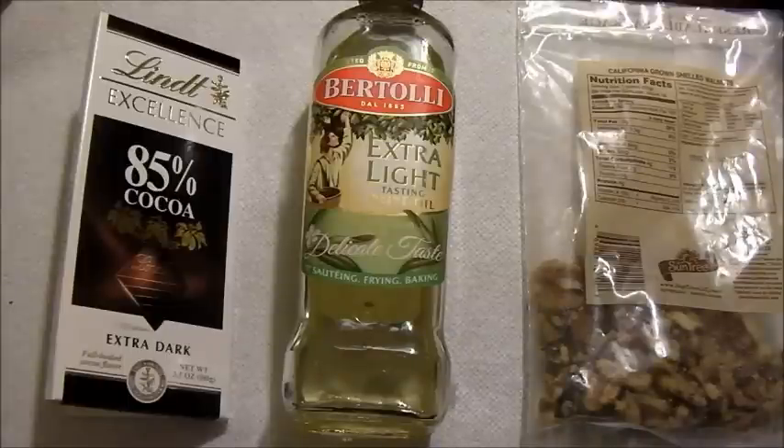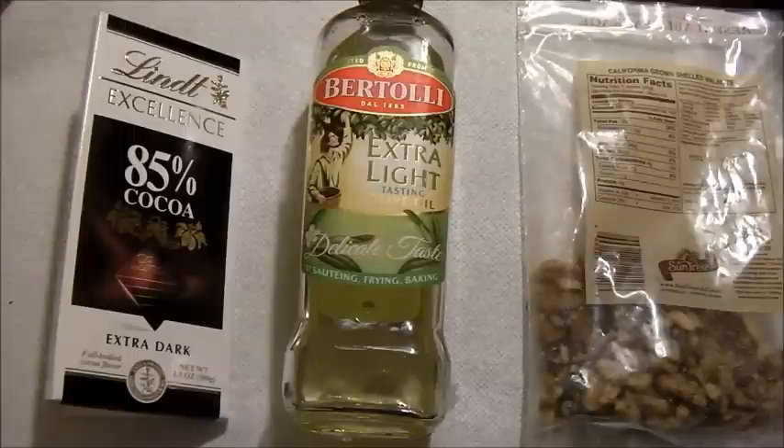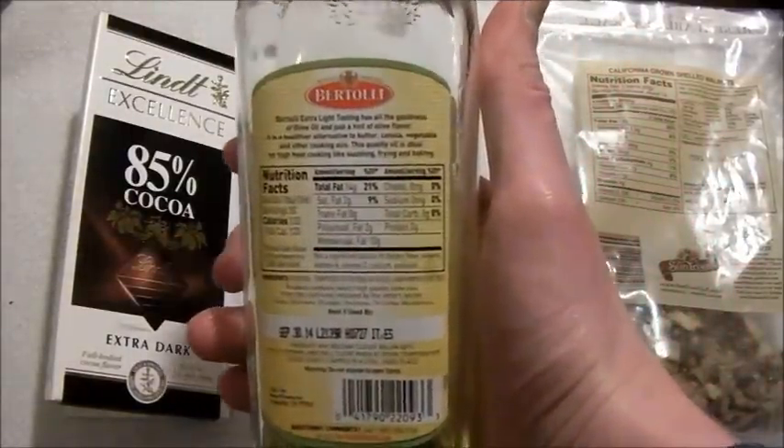Good fats are low in saturated fat and high in unsaturated fat. There are two kinds of unsaturated fat: monounsaturated and polyunsaturated. Walnuts are a source of high polyunsaturated fat — they're mostly polyunsaturated, which is very good. One of the special things about walnuts is that they're high in polyunsaturated fat. Monounsaturated fat is still good for you too.